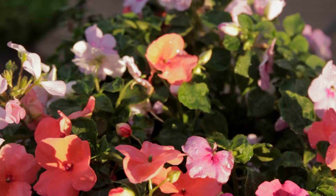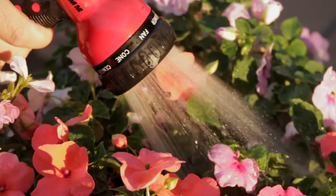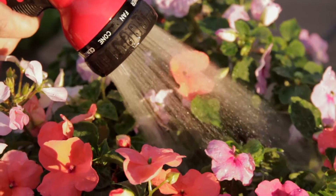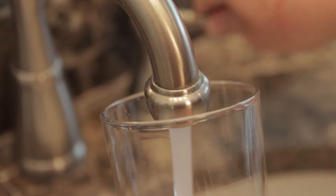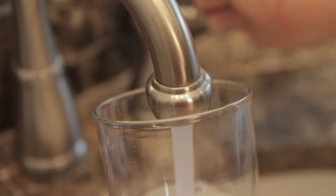Every day the employees at the City of Longmont take their job seriously to deliver a safe and reliable supply of water to all the citizens and businesses within the City of Longmont. They do that through a process of collecting it here at Ralph Price Reservoir and delivering it to the treatment plants where it's purified and delivered to the taps of all of our customers.